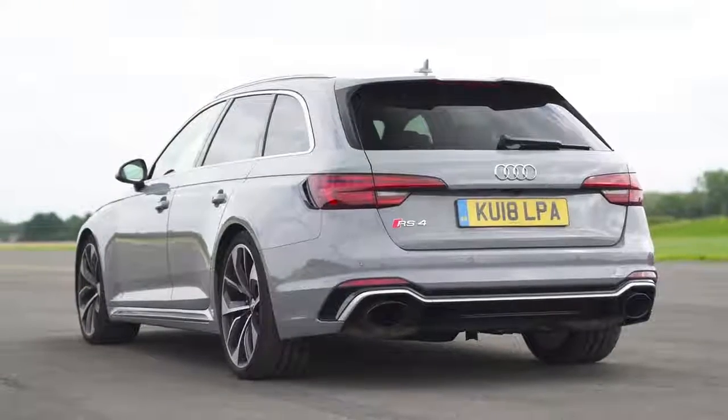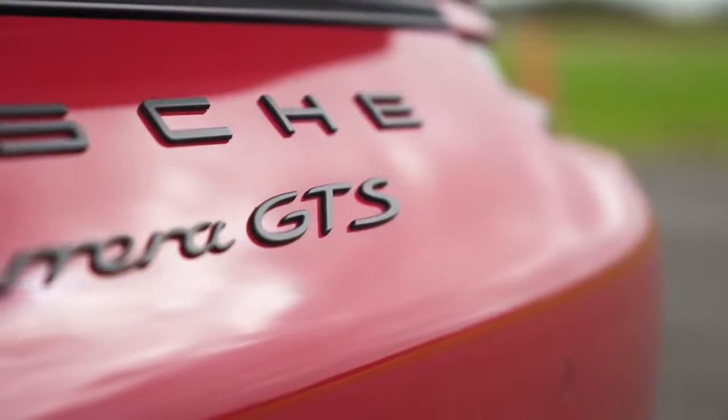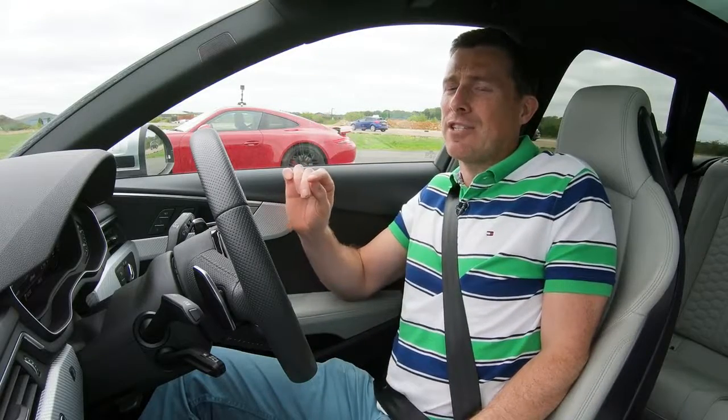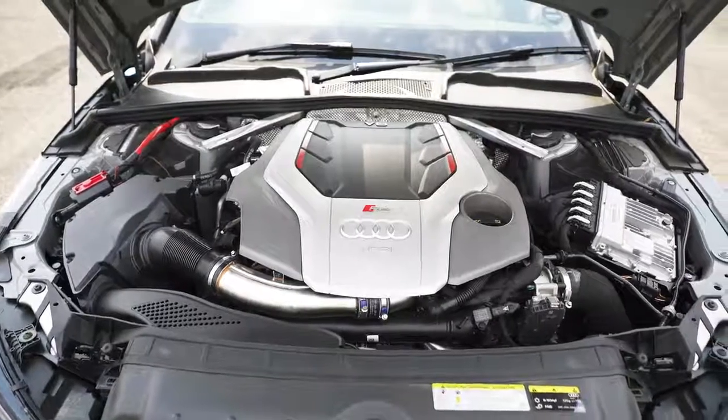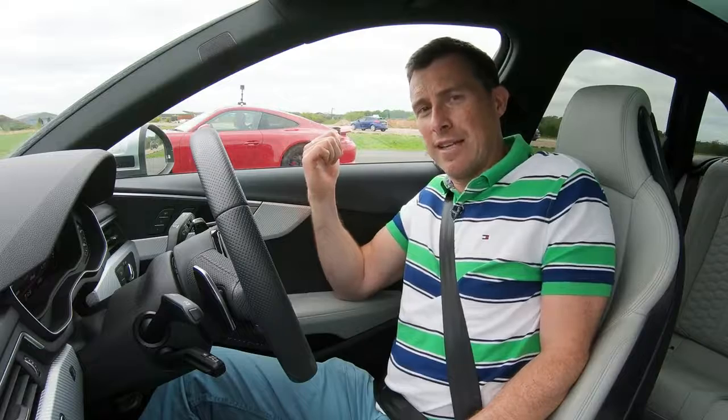I'm in an Audi RS4 and next to me is a Porsche 911 991 GTS, and we're going to have a drag race because these cars are very evenly matched in terms of their engines. I've got a six cylinder engine, so does that — this is actually a V6, that's a flat six. I've got 2.9 litres, it's got three litres.